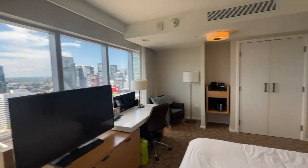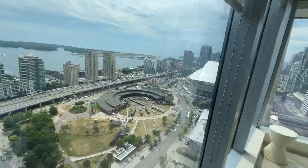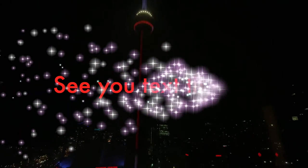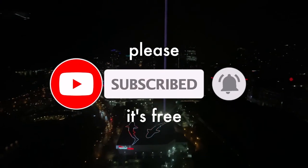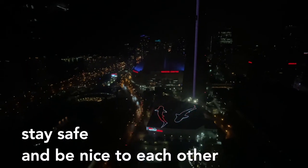So that'll be our room tour — very brief as it was — of room 3614, a corner room on the 36th floor with the panoramic bathroom and big soaker tub. Really nice. It's a perfect room for a nice little weekend getaway. Hope you enjoyed that. Talk to you soon. Don't forget, stay safe and be nice to each other.